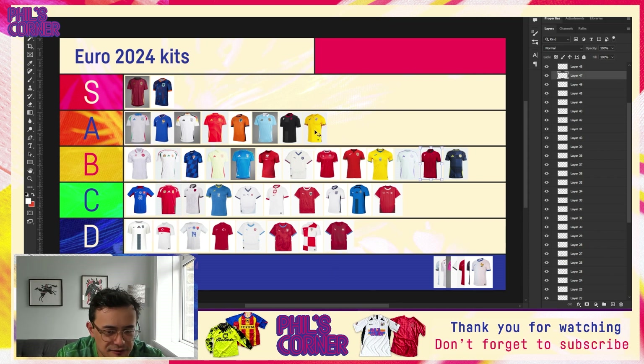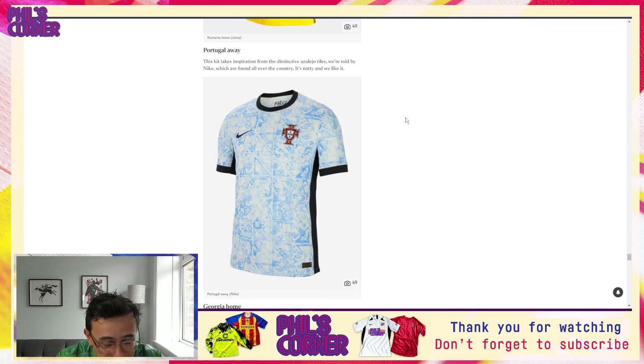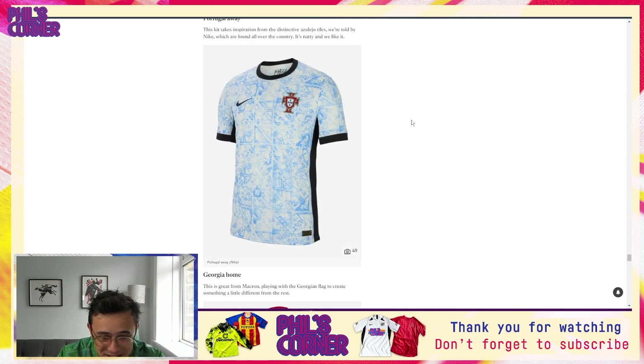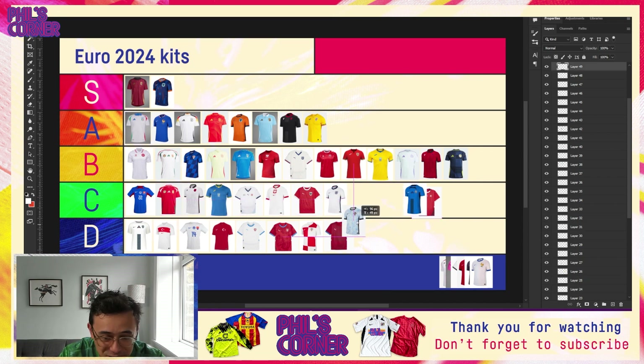Back with Romania away — I really like this home sheet. I think it's essentially the same as the away, but I really do think it's more successful. Looking at the tier list, I think this easily deserves a spot in the A tier — I'll keep it just below Georgia. It's great to see Homer and Macron represented in the A tier. Love those cuffs and the flash of yellow as well.